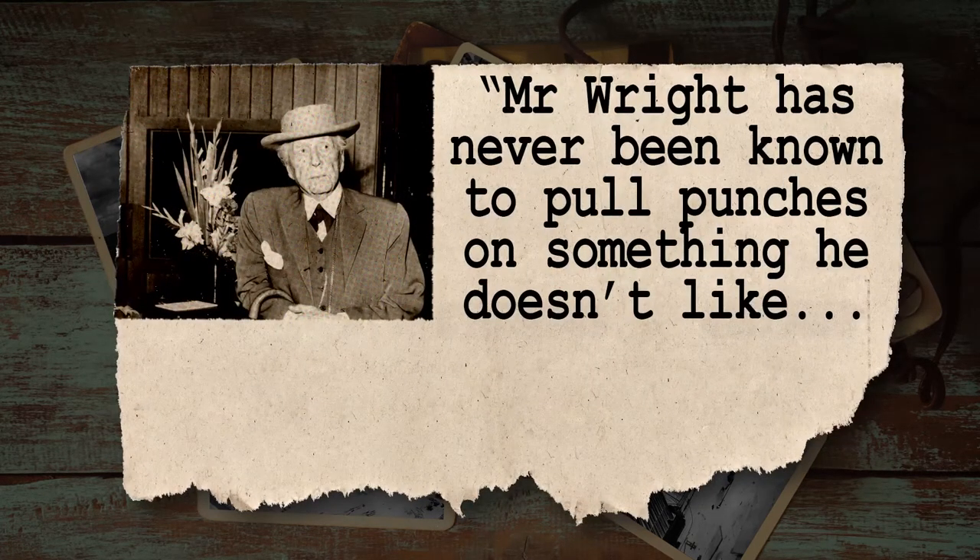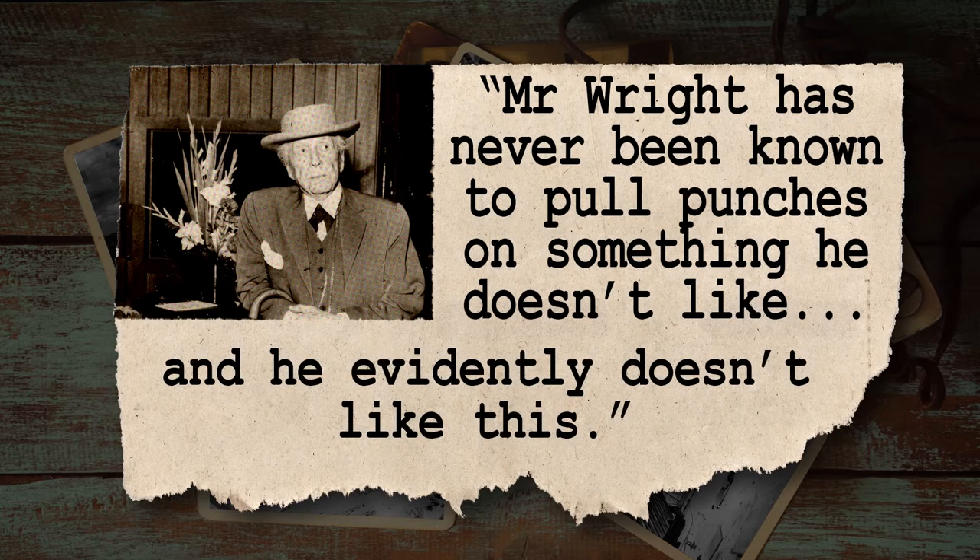Even architects — Frank Lloyd Wright — had made some negative comments regarding the design of the chapel.